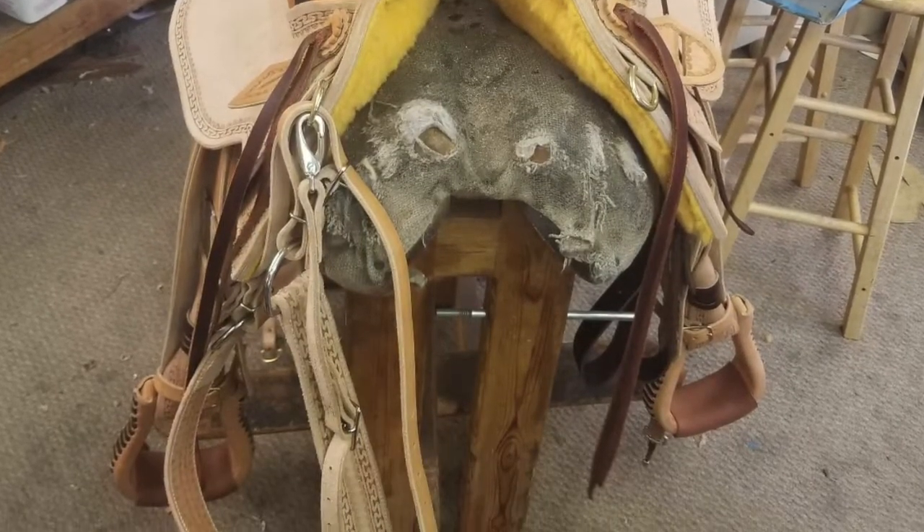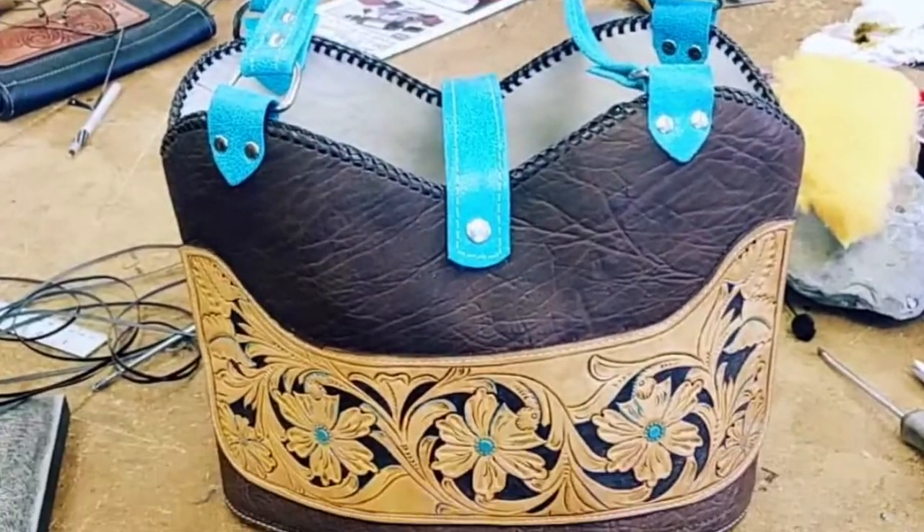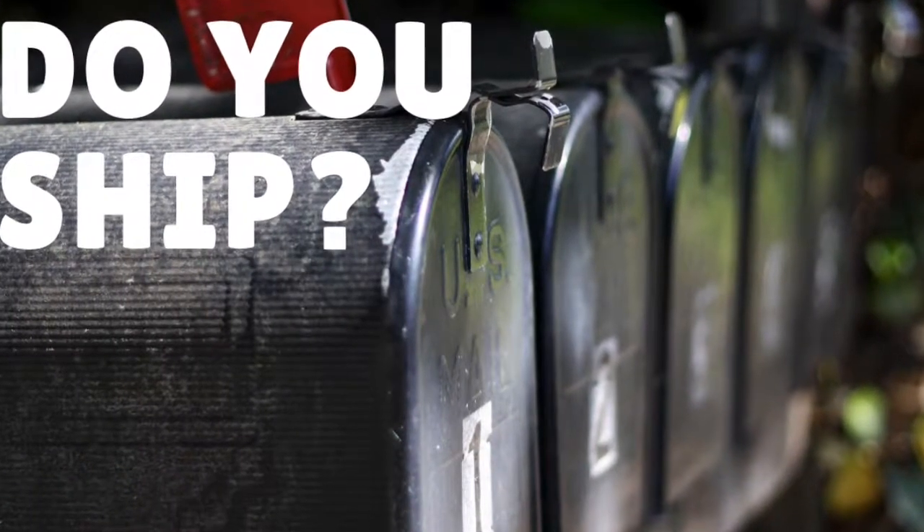When it comes to tack, belts, purses — you name it, I can do it. I work here out of Prineville, but I also do shipping.